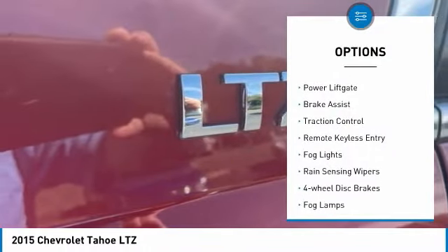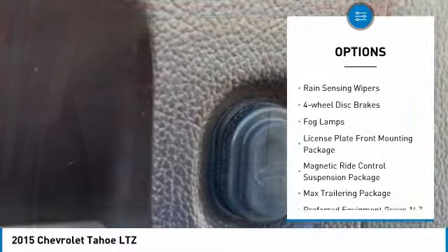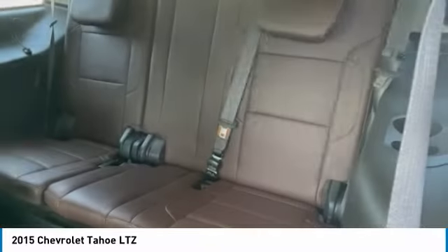Electronic stability control, alloy wheels, power lift gate, brake assist, traction control, remote keyless entry, fog lights, rain-sensing wipers, four-wheel disc brakes, fog lamps.